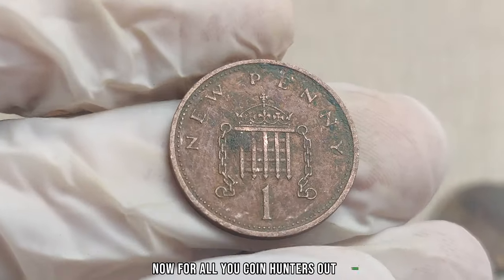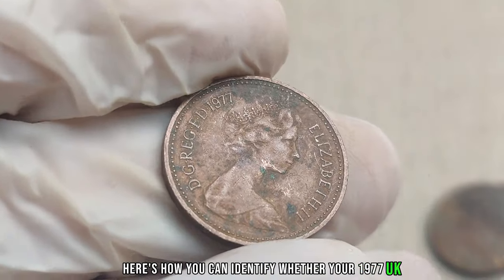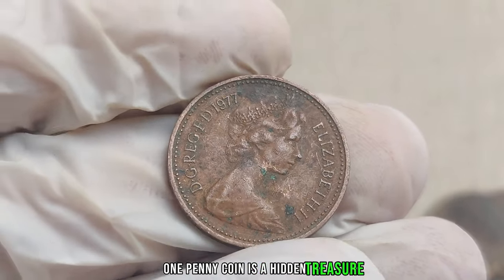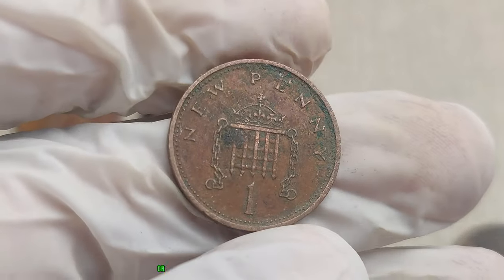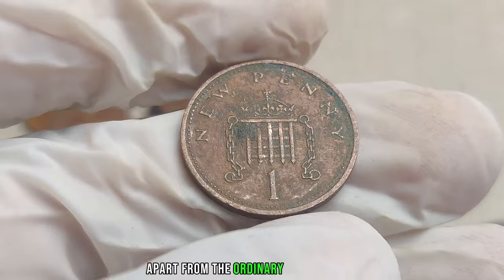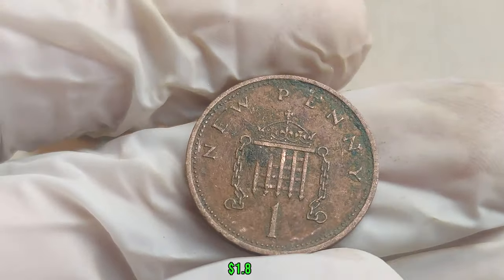For coin hunters: look out for minting errors, unusual markings, or any distinctive features that set the coin apart from ordinary coins of its time. This coin's value in market: $1.8 million.